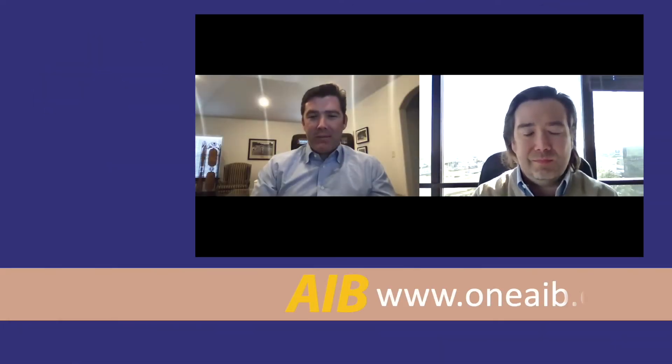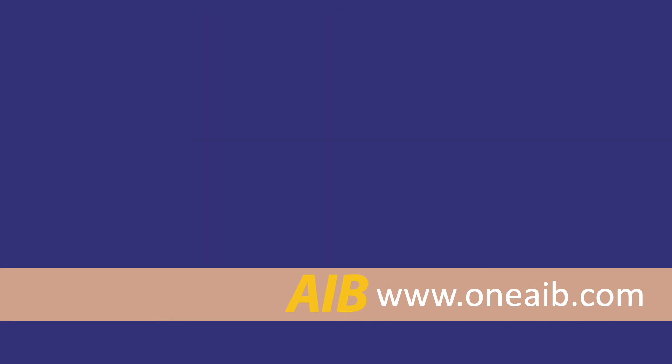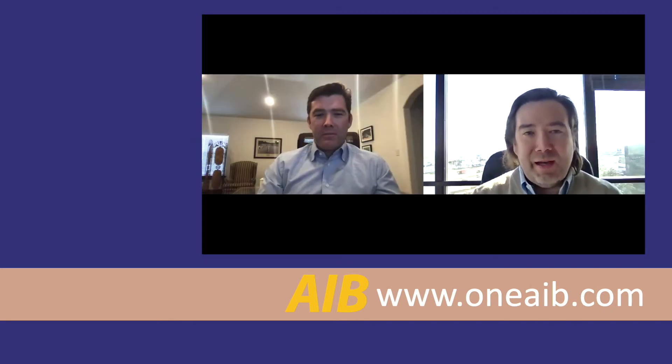Hello, I'm Zach Dunham, and I'm the Director of Business Development at AIB. Hi, I'm Kellen Dunham, and I am the CTO at AIB.